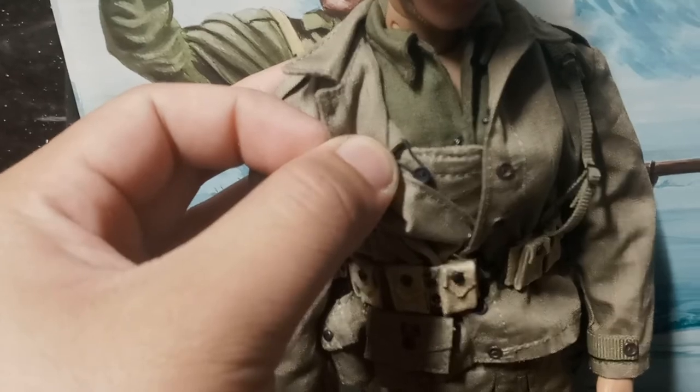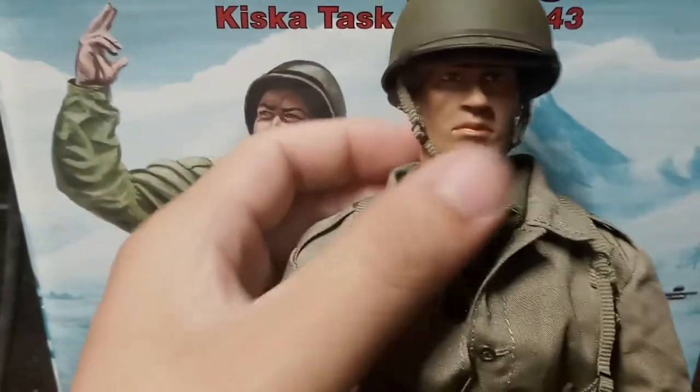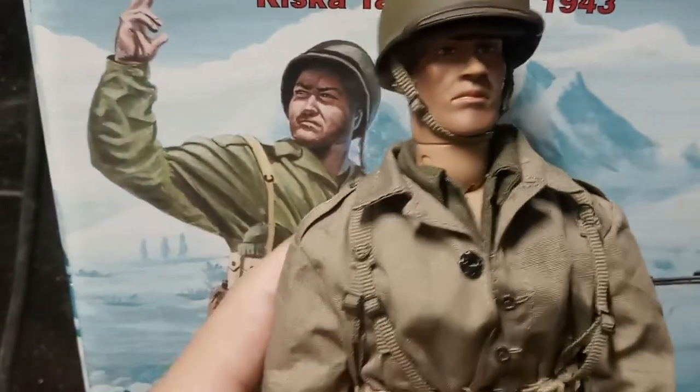He's wearing a beanie underneath his helmet, which you can see on the side of the box. I'm going to take off his jacket — underneath his jacket you can see he has suspenders. That's cool.